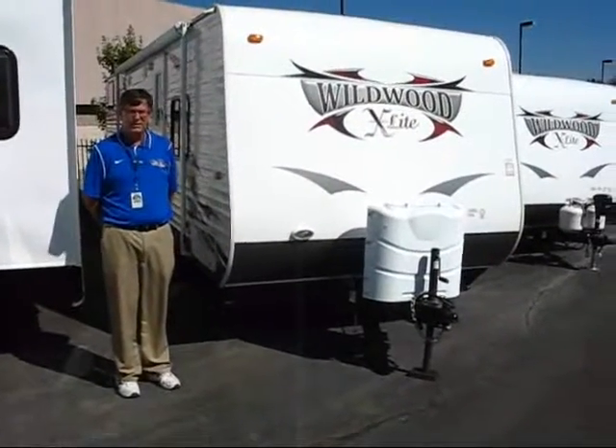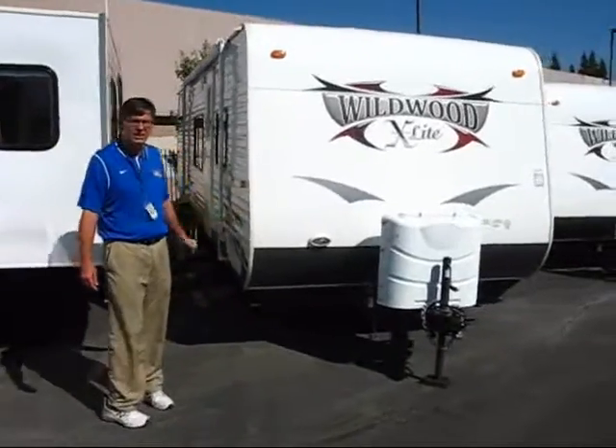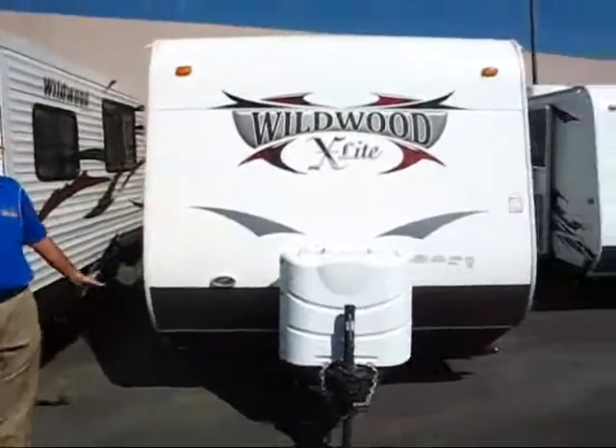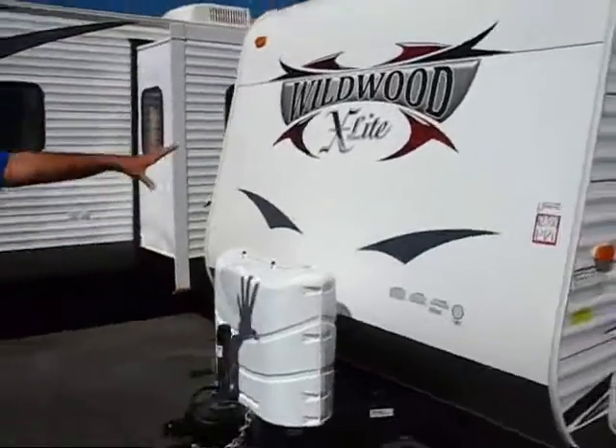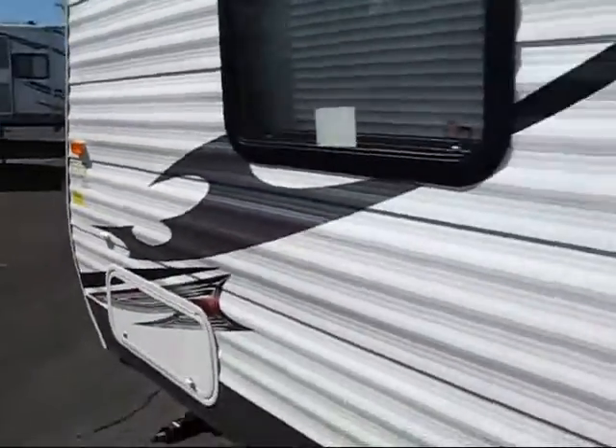Hello, John Thompson from Campy World, Sacramento. Today we have a 2013 Wildwood X-Life 281 bunkhouse. One big slide on it, four bunks in the back. Your two-piece aluminum front cap. Also, you've got pass-through storage in the front.